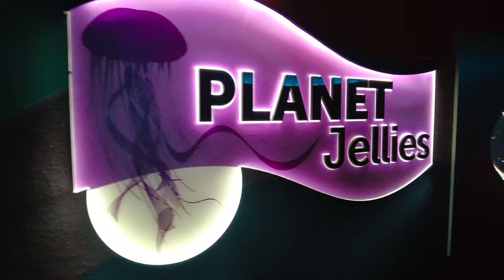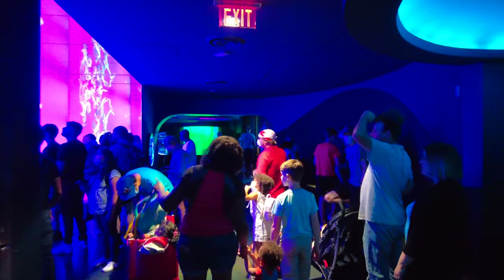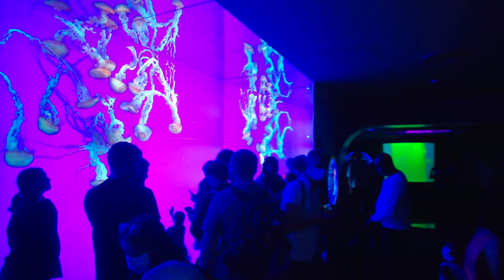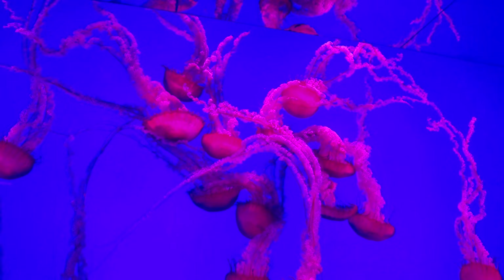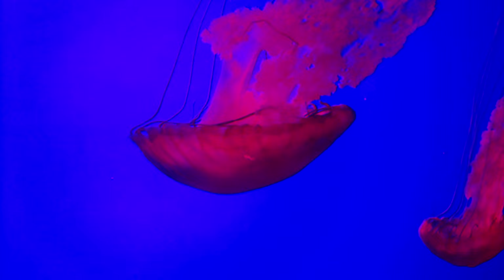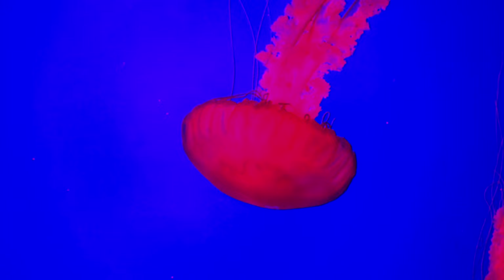Time to head over to Planet Jellies. Planet Jellies has colour-changing displays which highlight five different species of jellyfish, including the Pacific sea nettle, moon jellies, spotted jellies, and the upside-down jelly. This is a blue blubber jellyfish.